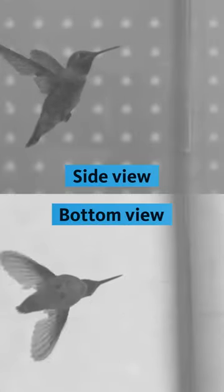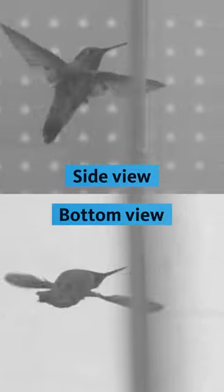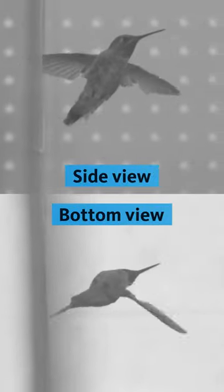The first, a sidle technique, where the hummingbirds turned their bodies and flapped their wings through the hole. But after several trips through, they became more confident and deployed the second technique, a dive bomb, where they tucked their wings and shot through the hole.